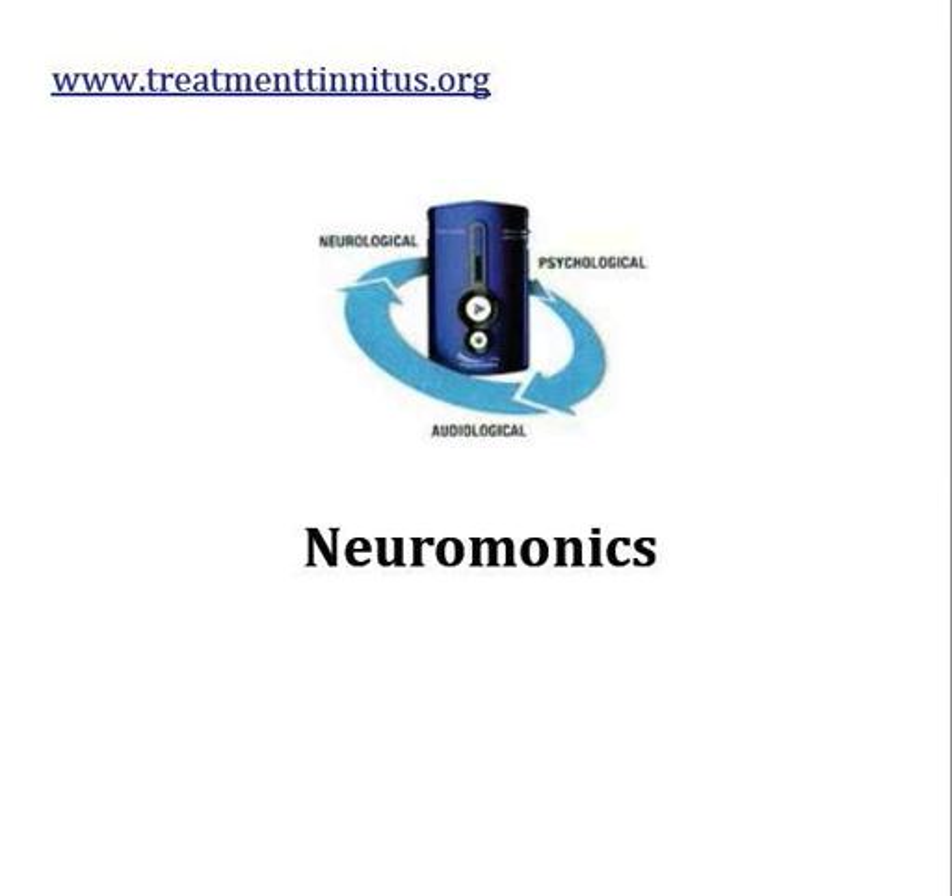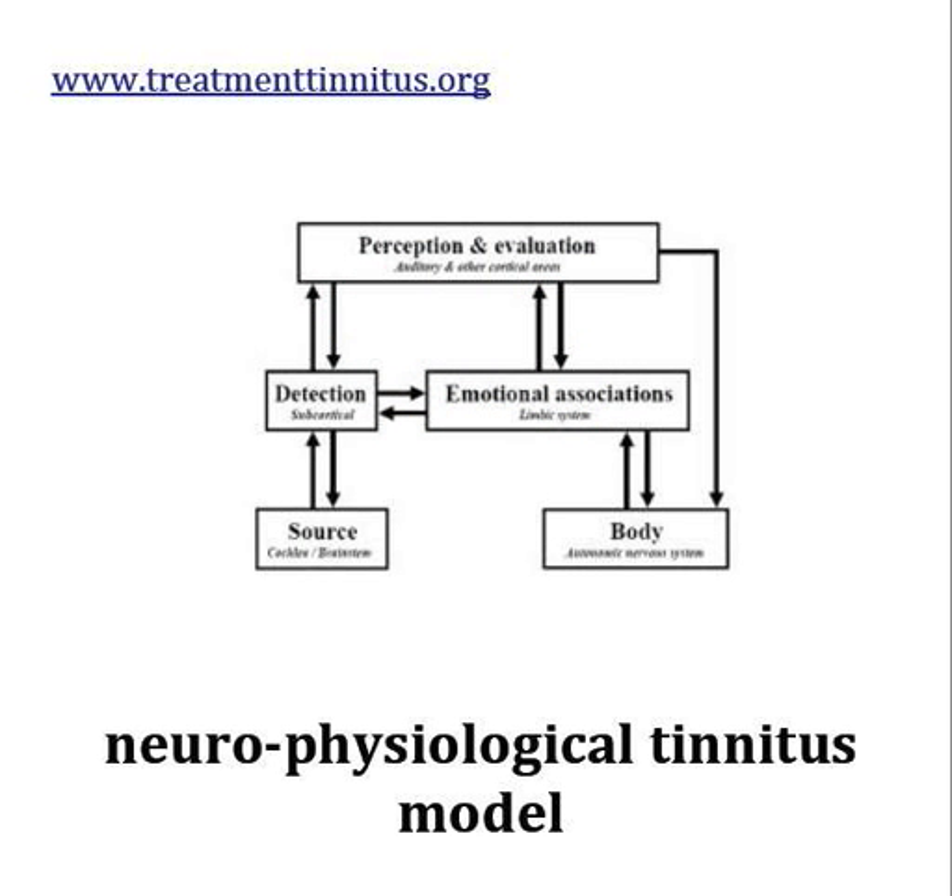But look, it still works. It's TRT — the same thing. We highly recommend looking at our Tinnitus Retraining Therapy video for in-depth information. It's based on the neurophysiological tinnitus model, exactly the same as Tinnitus Retraining Therapy.